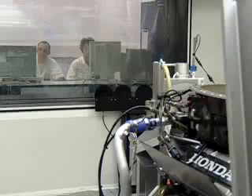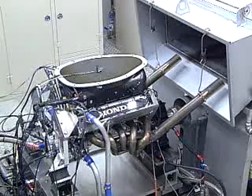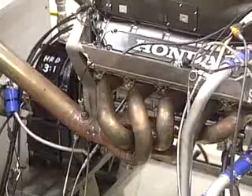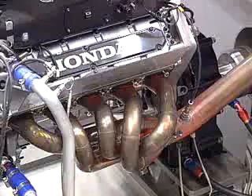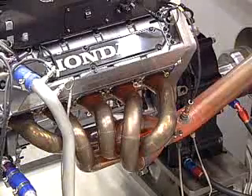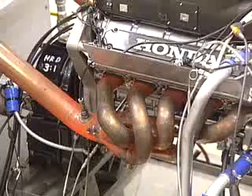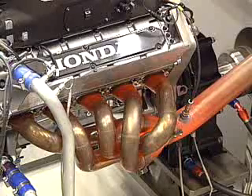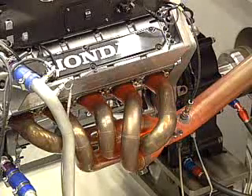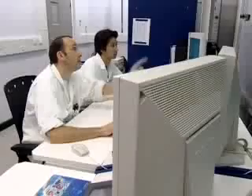Few sights and sounds are more impressive than a Formula One engine on full throttle. Producing in excess of 800 horsepower — roughly eight times the power of an average family car — the engine revs to over 18,000 RPM. That means the piston in each cylinder is moving up and down 300 times a second. The exhaust pipes glow red hot as they reach a temperature of around 800 degrees Celsius.